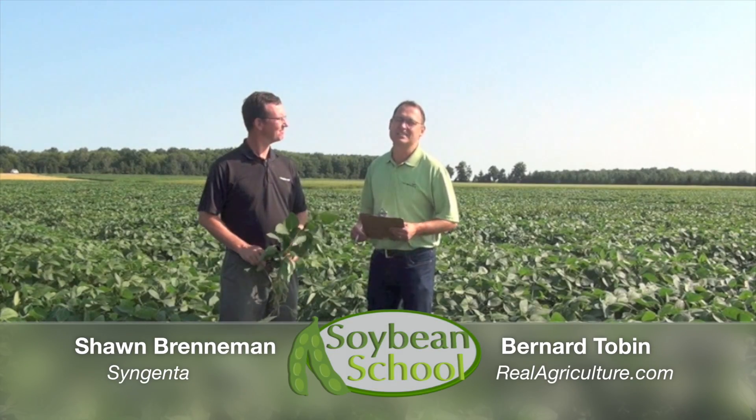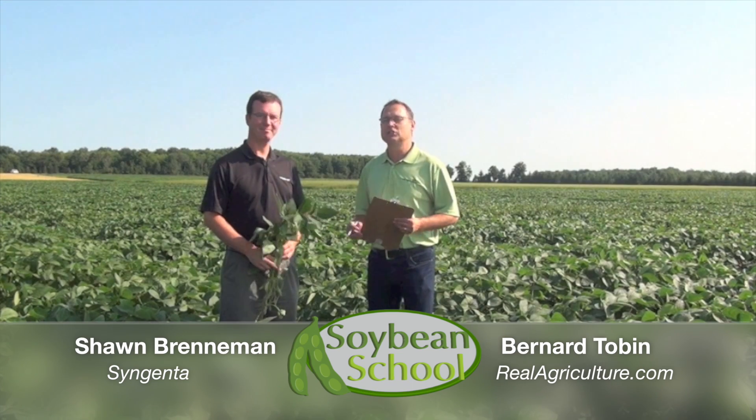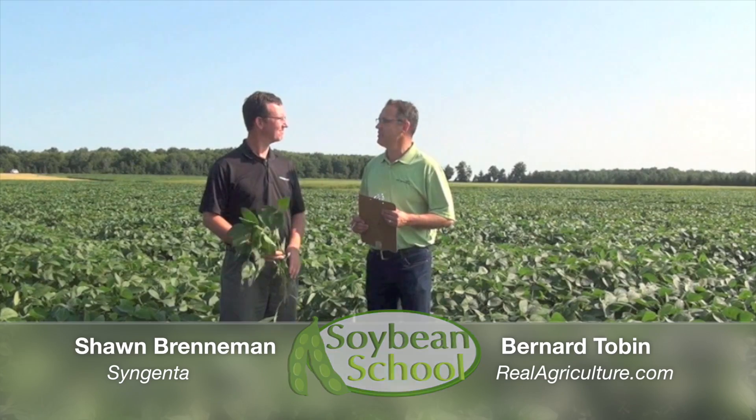Bernard Tobin for RealAgriculture.com, coming to you today from Arva, Ontario. We're at the Syngenta Research Farm, and I'm joined by Sean Brenneman, Syngenta agronomist.